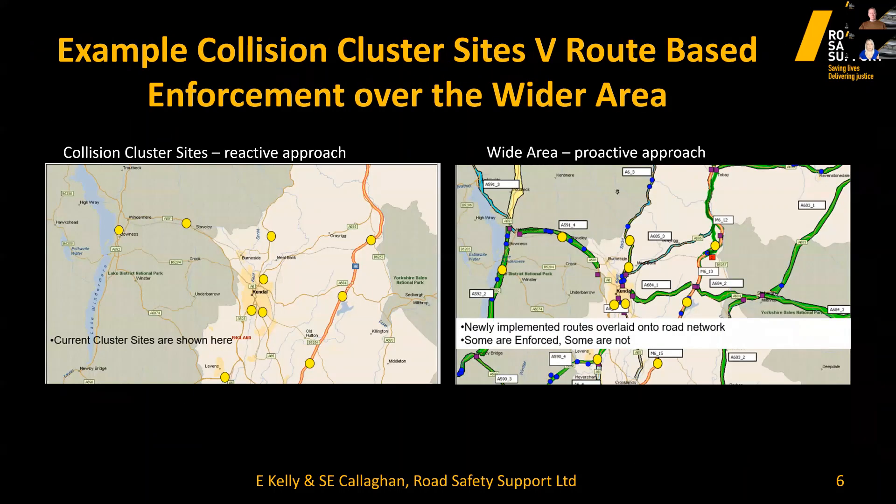To emphasise the two differences in strategies: image one, the map on the left, shows enforcement sites under RAG dealing specifically with collision cluster sites. Safety cameras had a fantastic effect at reducing collisions at those sites, but collisions migrated to other parts of the route. Image two, the map on the right, shows how enforcement changed using a wide area enforcement strategy — carried out anywhere within route boundaries, giving maximum visibility of enforcement vehicles, increasing general deterrence and ultimately reducing casualties. If you'd like a copy of the enforcement strategy document, please feel free to email me.